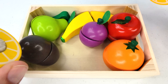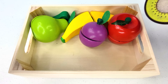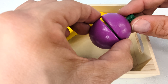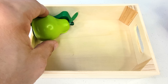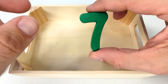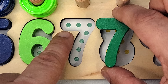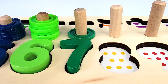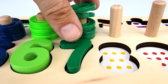One lemon. Two, an orange. Three, a kiwi. Four, an apple. Five, a plum. Six, a banana. And seven, a pear. Who's behind the pear? It's the number seven. How many dots are there? One, two, three, four, five, six, seven. Seven rings. Let's count them. One, two, three, four, five, six, seven.